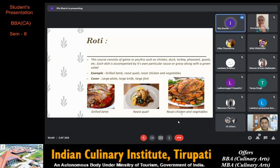Roasted chicken is roasted over a fire with its own fat and juices by circulating the meat during roasting. Roast quail is originally a native bird of the Middle East — it is small, roasted and accompanied by sauces and vegetables. Then we have roasted chicken with vegetables. The cover required for rôti is a large plate, large knife and large fork.